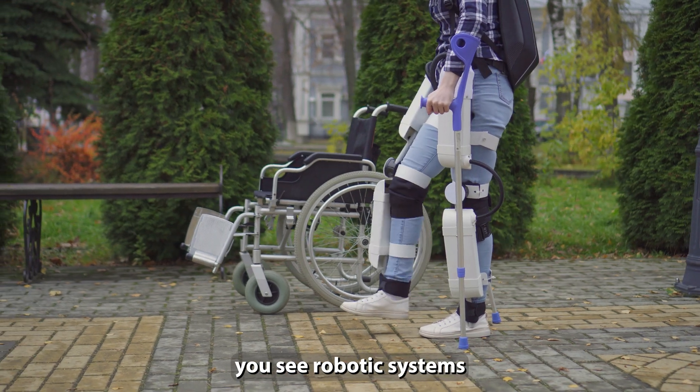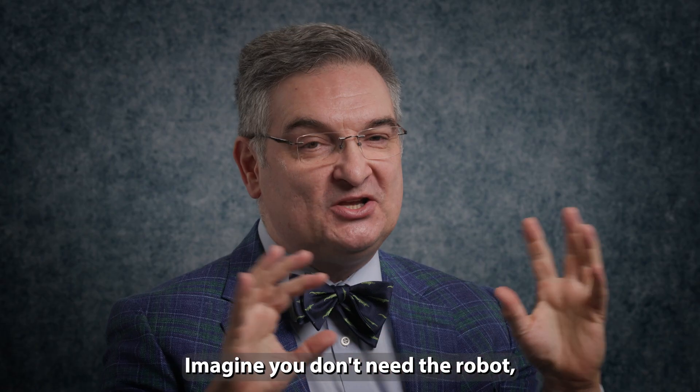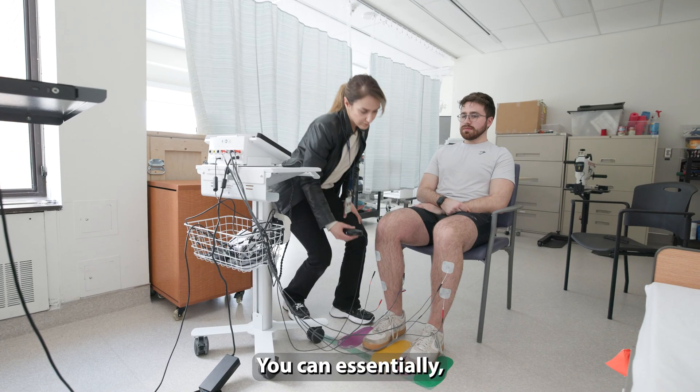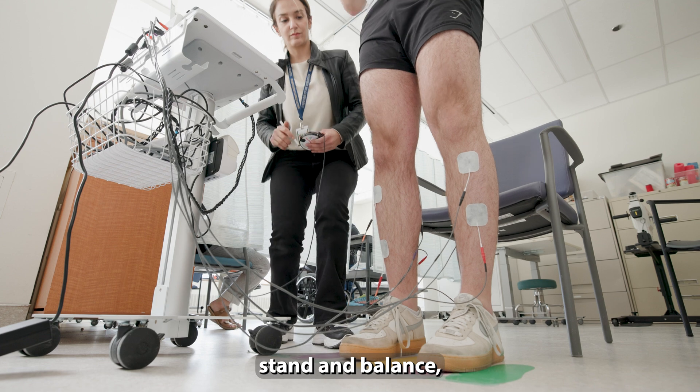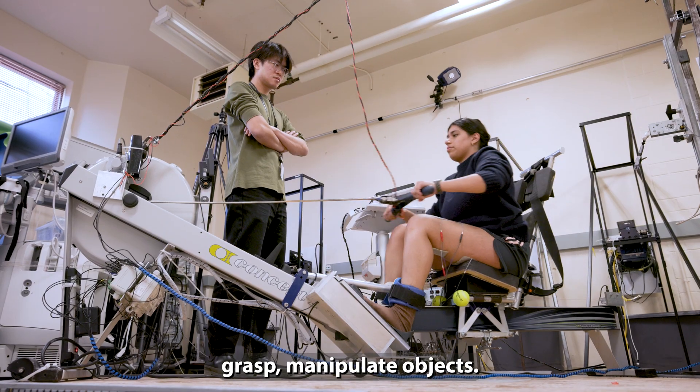Right now in the media you see robotic systems that people are putting on in order to walk. Imagine you don't need a robot — you just need the pants. You can essentially get people to walk around, stand and balance, or use their hands to grasp and manipulate objects.